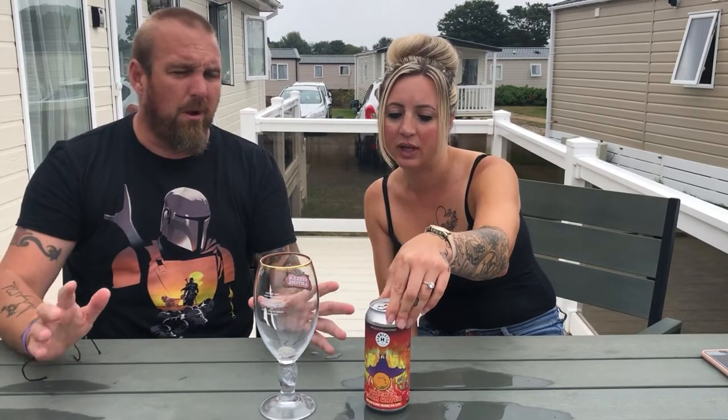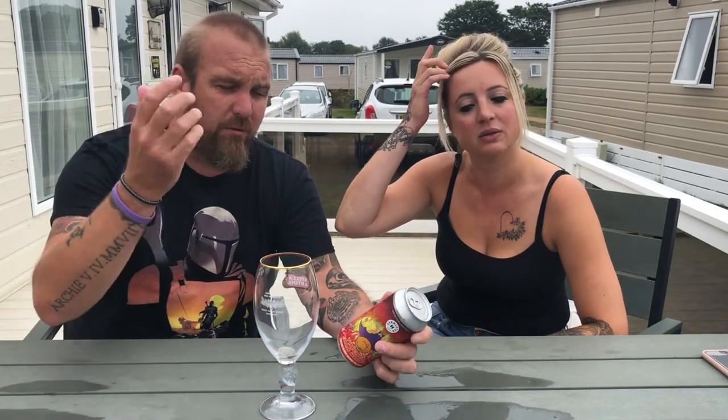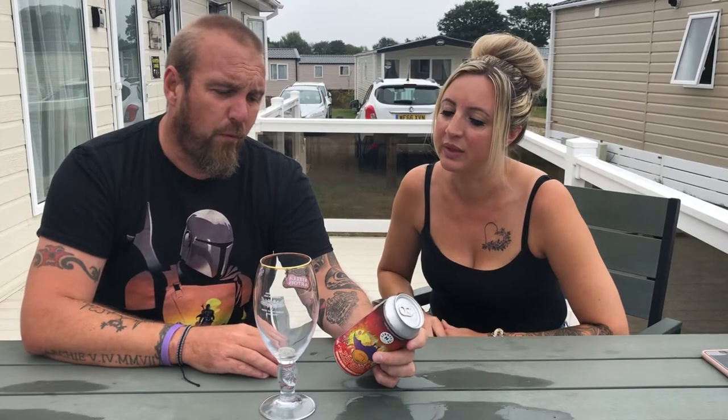This one is called Thicker Than Water and it's a Sicilian Blood Orange IPA — brand new, I think it's been out a couple of weeks. You can order it online; I think they sell in 12-can boxes, and at Hammerton I think you can do mix-and-match as well. The tap room is really nice — it's a lovely place in London and we're going to make a weekend of it.